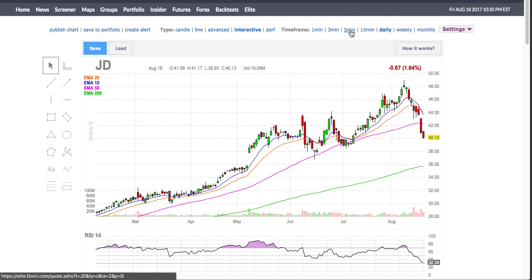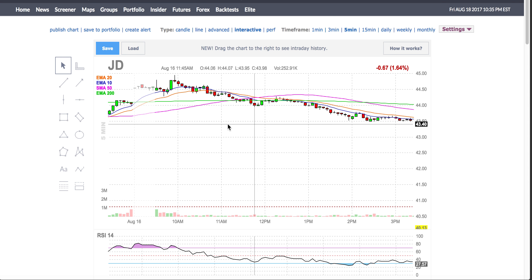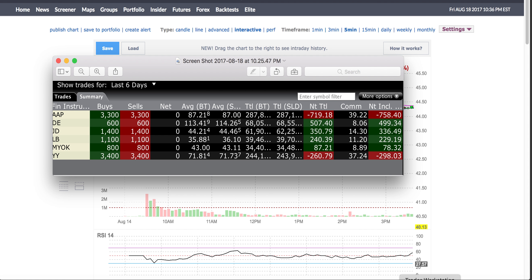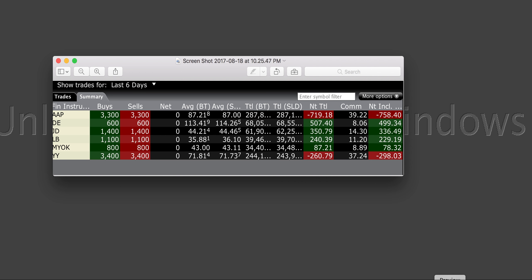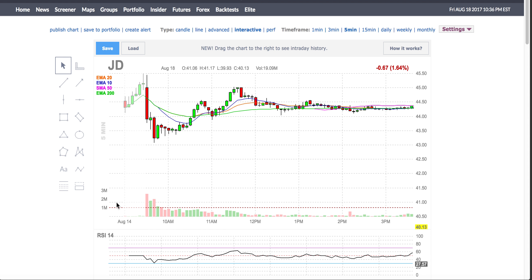Let's look at AAP — Advanced Auto Parts. I traded it on the day when it was actually gapping down. A couple of things were happening: I saw this stock overall on the daily is down, and it's a clear picture on the weekly — the trend is down. So of course my bias is short.